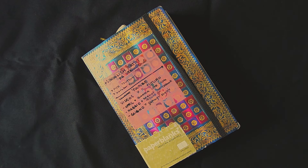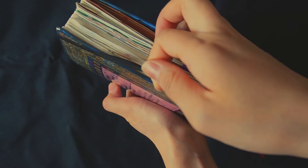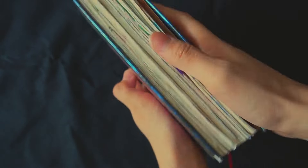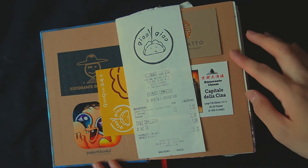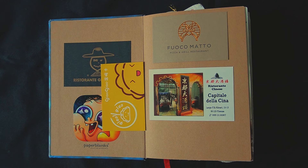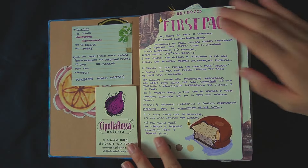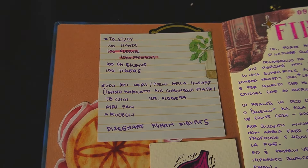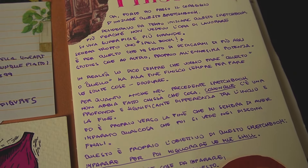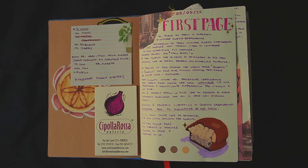Unfortunately, there will be a lot of written pages, so it could look a little bit boring at some point. At the very start, I just have a bunch of business cards of places I went to eat. Moving on, there's the first page — as always, I wrote my thoughts about the previous sketchbook and my goals. I also put a sticky note with a list of what I wanted to do for the future.